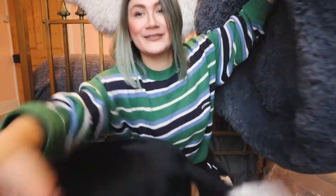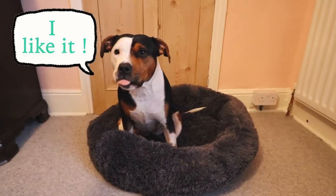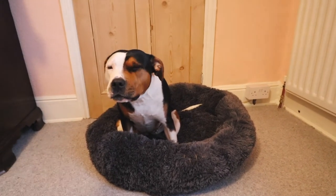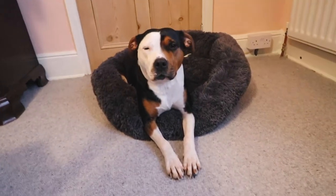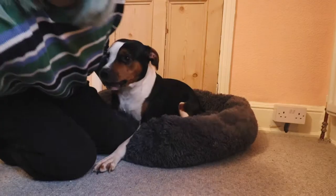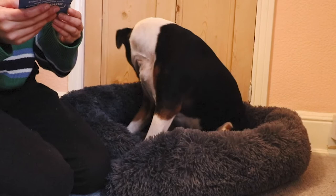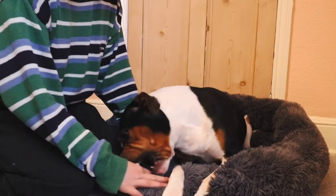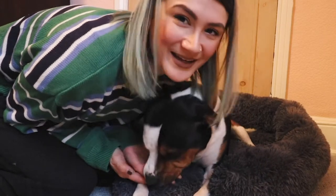I'm just going to put it on the floor and see how Lola reacts. As soon as I put it on the floor she hops straight on it and now she's just having a little sniff. Looking at the bed, I think size-wise it's perfect for her. I think all Lola wants to do is play with me right now — I think it's because she's just so excited that she's got a new bed, she's just trying to play with me.